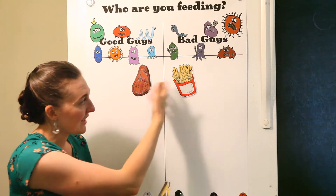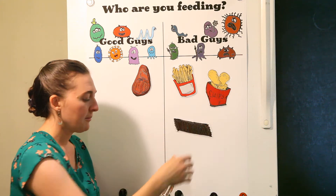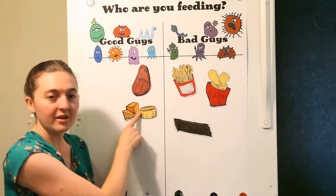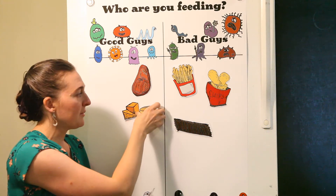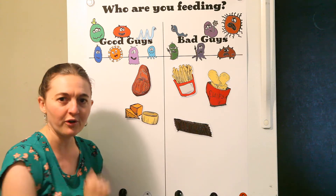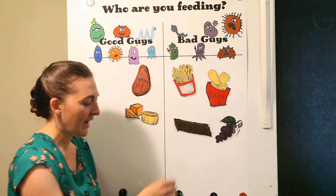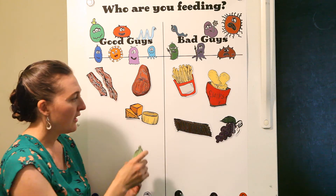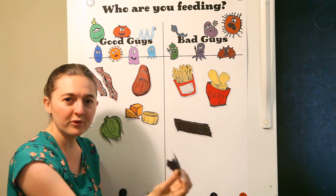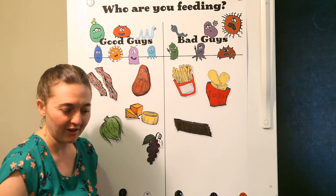Some may be obvious, like steak versus french fries, chips and chocolate. But others, like cheese — you may be tolerating cheese right now, or it may be something you can't tolerate right now, but with further healing, you're going to be able to move it over to this side. As your child continues to heal, there are real foods that will be able to move from being hard and hurtful to their body to foods that they're able to tolerate.